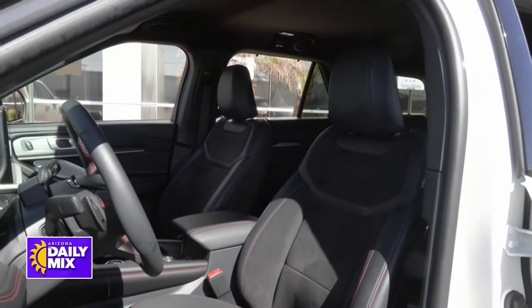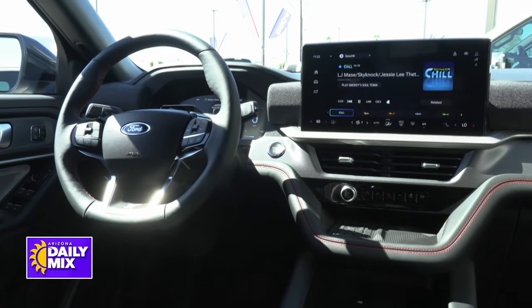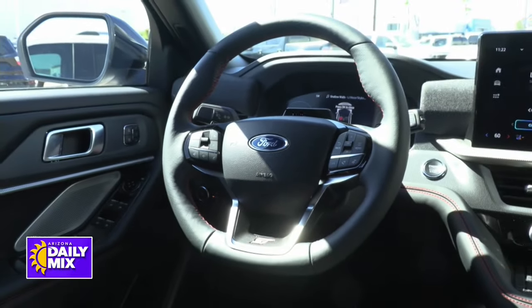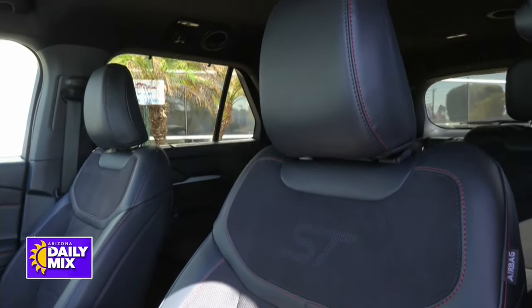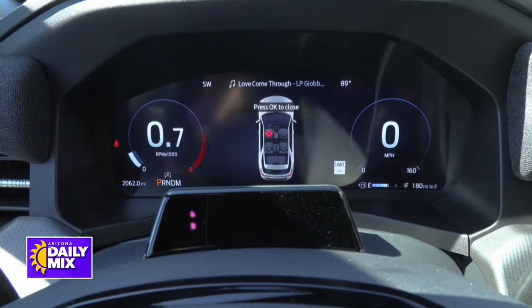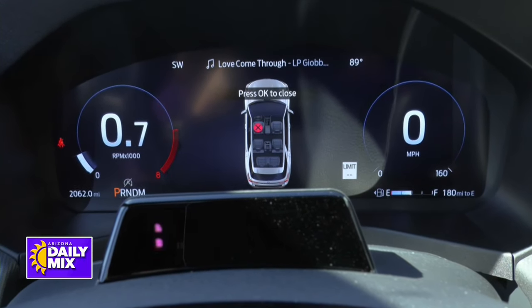If you look inside, you're going to see some really cool stuff. First thing you're going to see right there is a tilt telescopic smart heated leather-wrapped steering wheel. The front seats are heated and ventilated, and the second row is also heated too, which is pretty good. You see a 12.3-inch dash right in front of the driver — that's all your instruments — so the driver can keep track of what's going on.